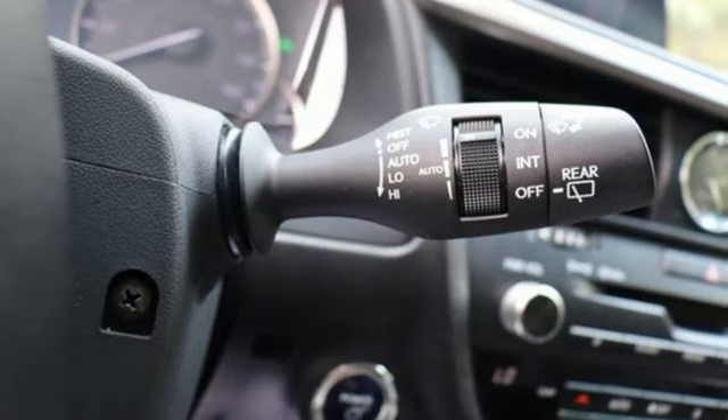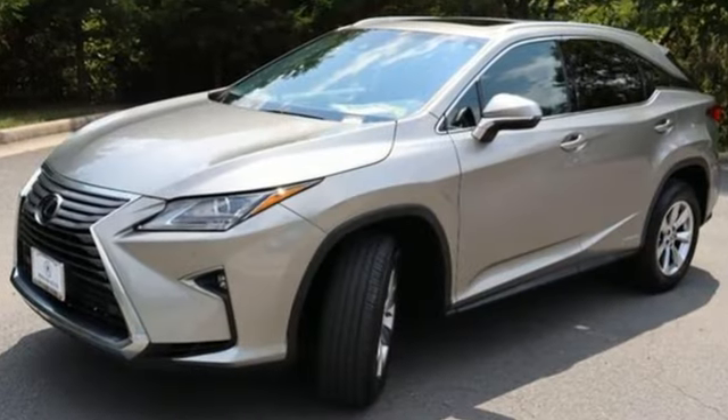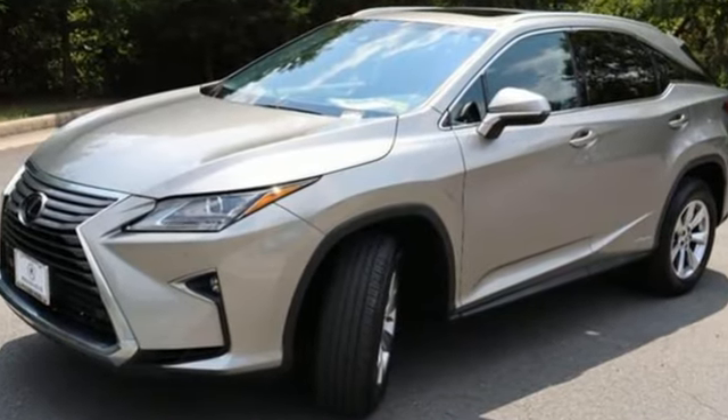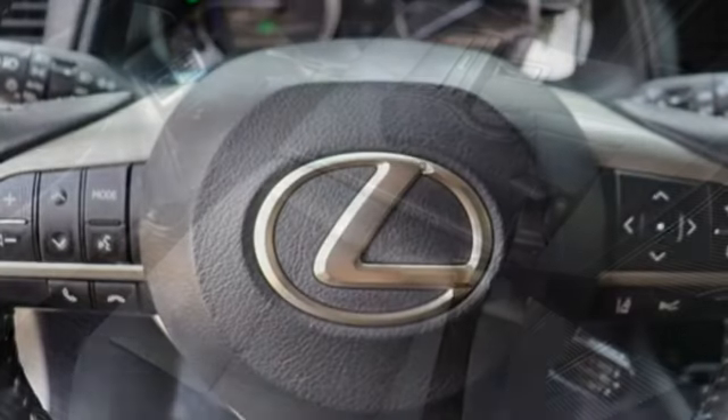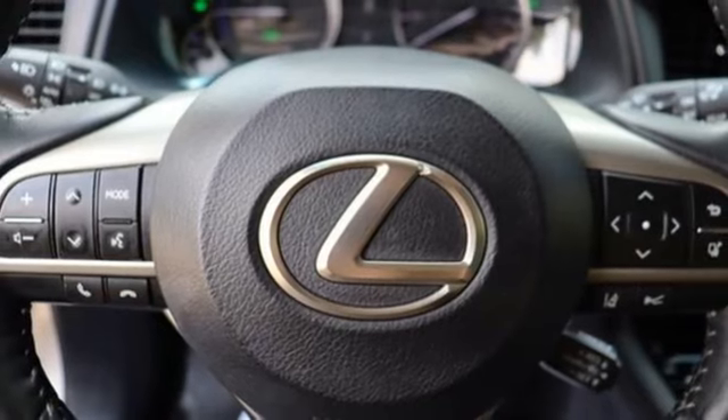V6 engine, four-wheel drive, smart device navigation, Wi-Fi hotspot, dual-zone climate control, autonomous cruise control, streaming audio, doors and push-button start proximity key.